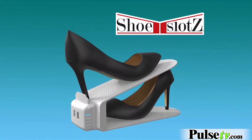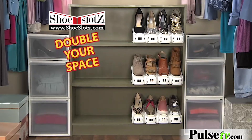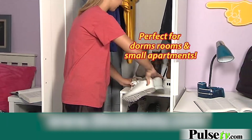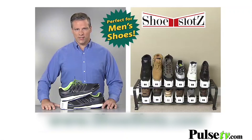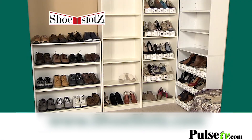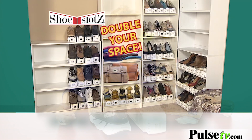Introducing Shoe Slots, the amazing shoe stacking organizers that double any size storage space. They work on shelves, cabinets, shoe racks and floors — any place you need more space. They work with any size and type of shoes, even size 14 sneakers. They're great for kids shoes too. No matter how many shoes you have, Shoe Slots double your space so you have a place for new shoes and other things.